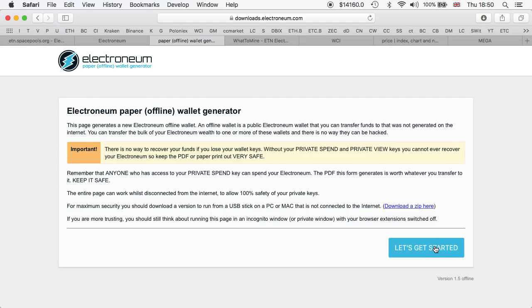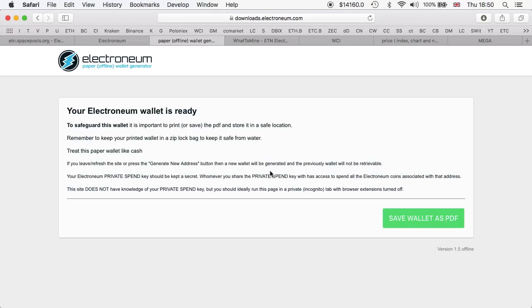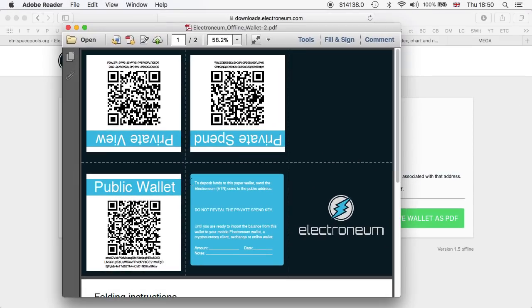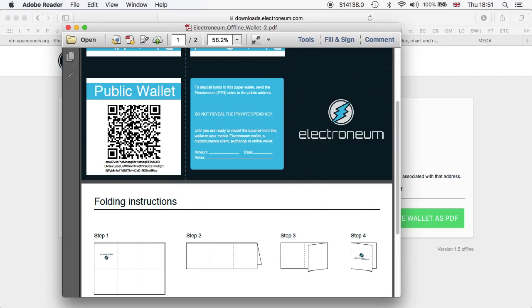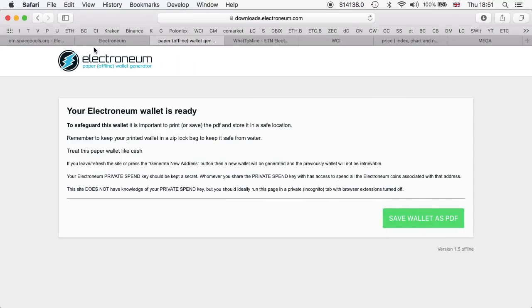To create a paper wallet, all you do here is move the mouse around to generate entropy. You do the same thing if you download the zip file — the only difference is you're doing it offline. Then you click 'Save wallet as a PDF.' Once you open the PDF, you're advised to print it. This is the public wallet address which you copy and paste into your miner to receive payments, and this is the private key — keep it safe and never share it with anybody.